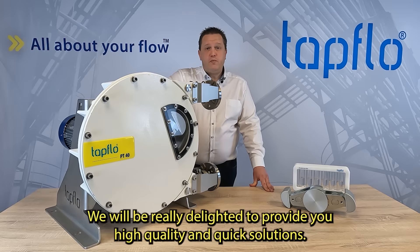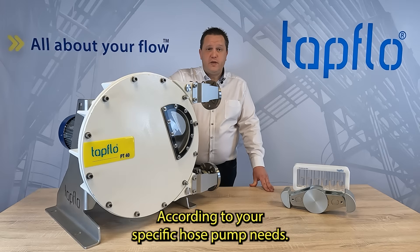Contact our sales team — we will be really delighted to provide you high quality and quick solutions according to your specific hose pump needs.